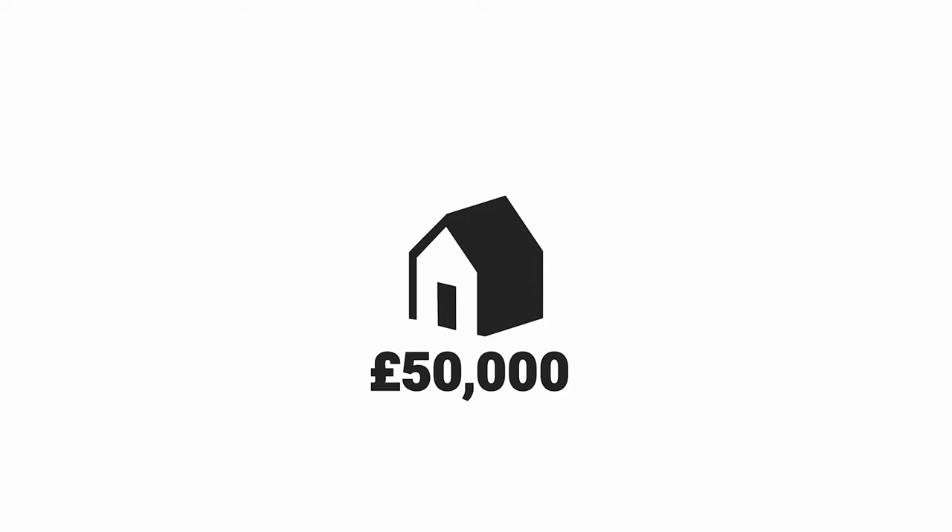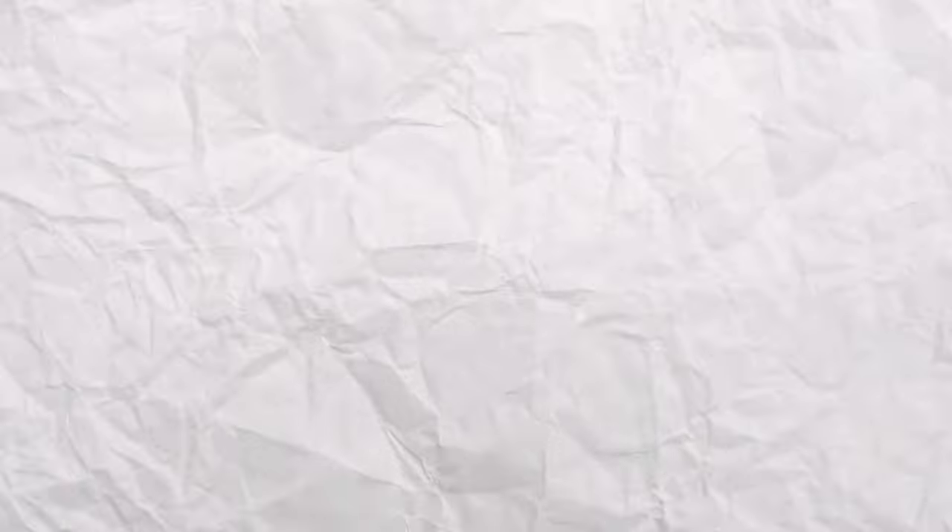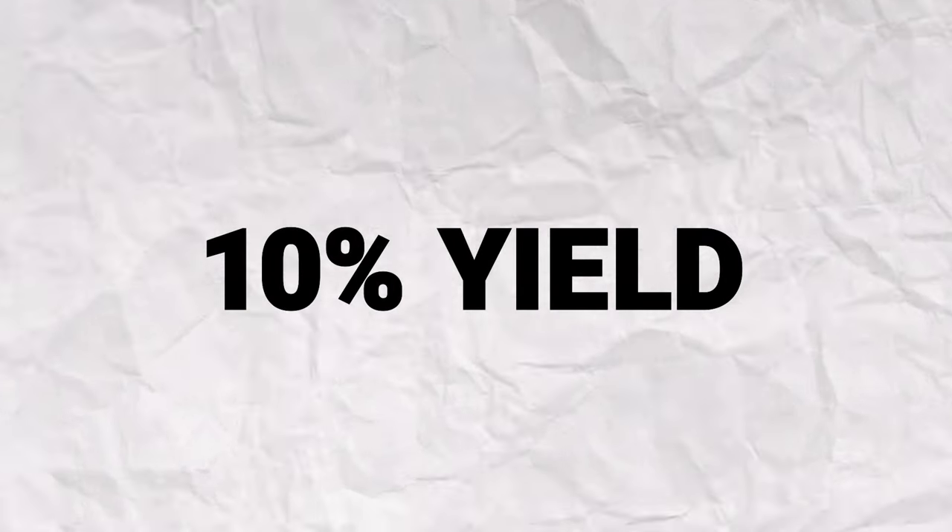Second is that the return is never as good as it seems. So if you buy a property for £50,000 and rent it out for £420 a month, then on paper that's a 10% yield, which sounds great, but it's only £420 — so even a small repair can wipe out a month's profit really easily.